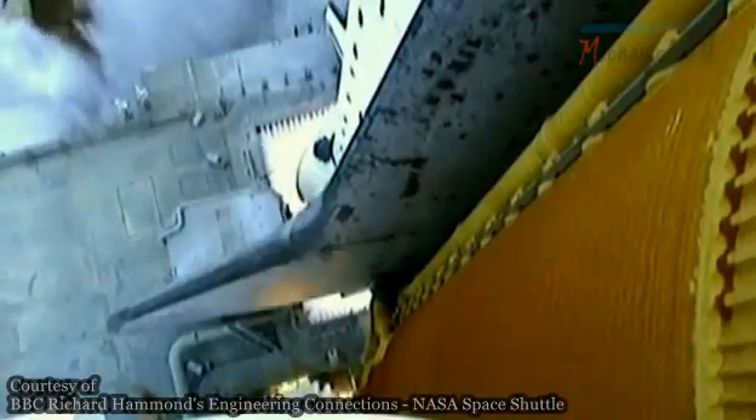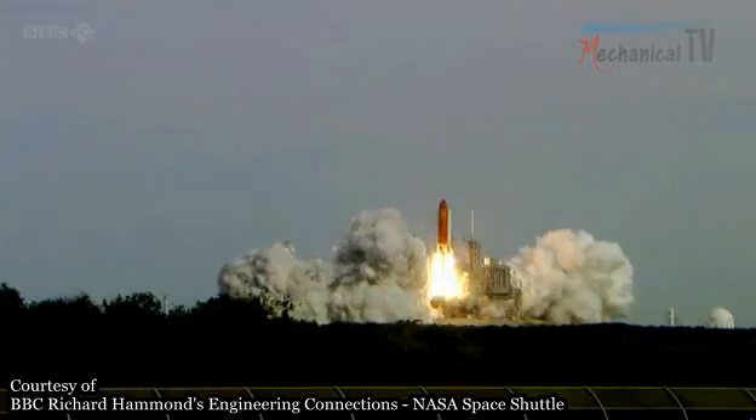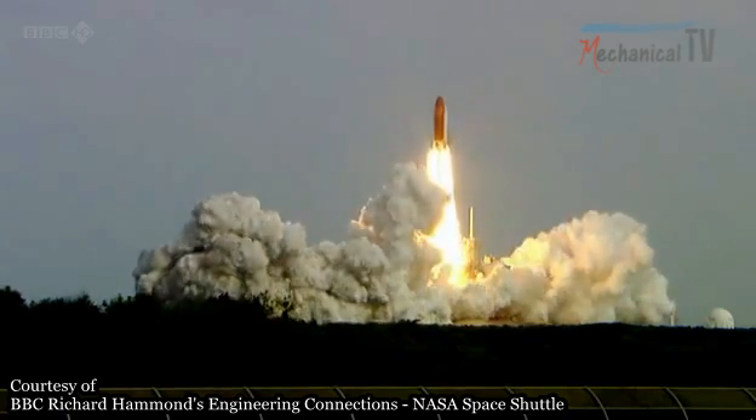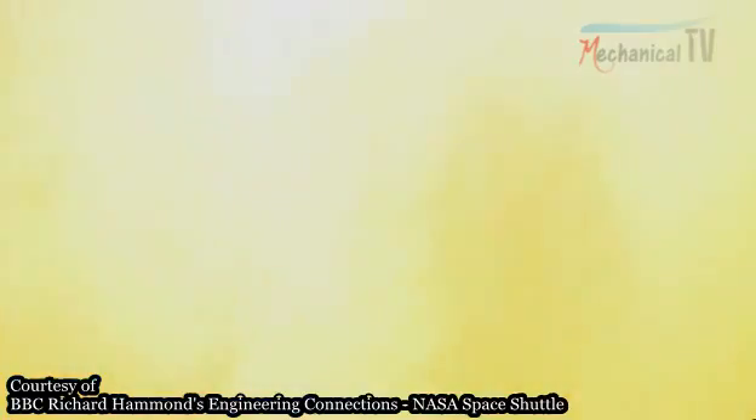At liftoff, the exhaust gases that generate thrust also generate phenomenal sound energy. This is so powerful, it can have fatal consequences.